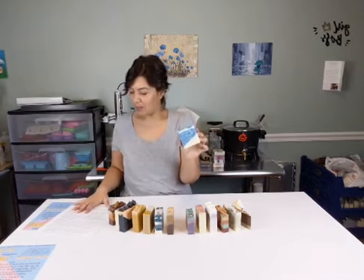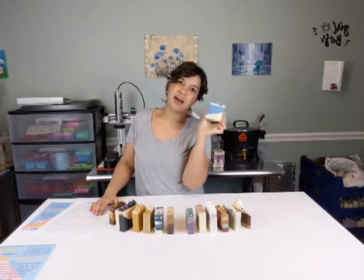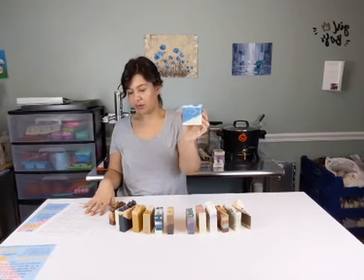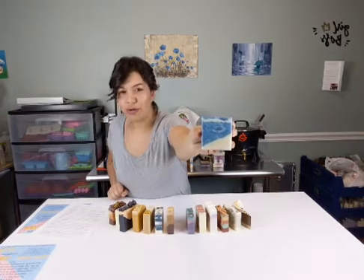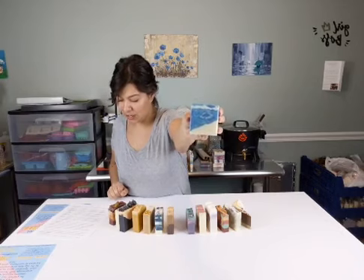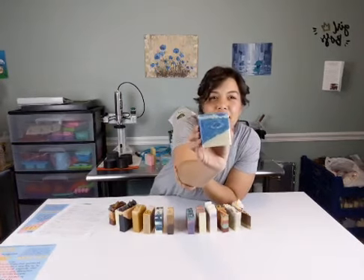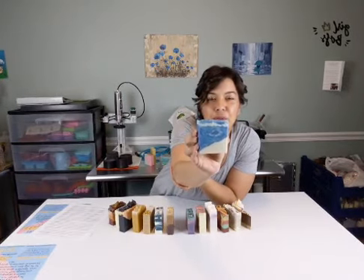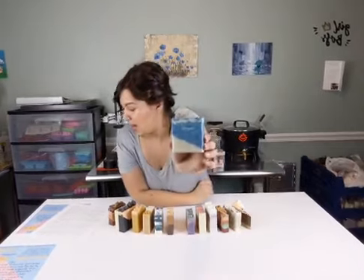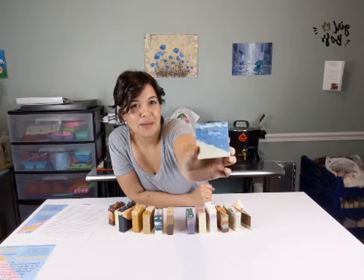Number eight is Riptide. It was made with our base recipe - we used the fragrance Clean Breeze. I feel like I'm at the seaside. Some of the fragrance notes for this one are a fruity floral blend of peach, watermelon, neroli, jasmine, and musk. There are lots of little swirly details - purple, blue, white, all swirled in there. So much better in person. That is number eight - if you're interested, go ahead and type in a number eight in the comments.